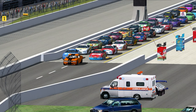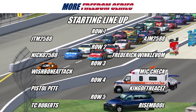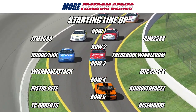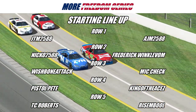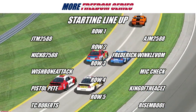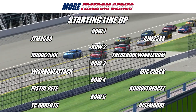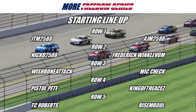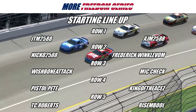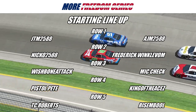Let's go through your starting top 10 for this Indianapolis 80. Starting on the pole will be the 25 of JTM, and on his outside the 51 of AJM. Starting third will be the 96 of Nikko and on his outside the 544 of Frederick Winklebaum. Starting fifth will be the 29 of Wishbone Attack and on his outside the 799 of Mike Cech. Starting seventh will be the 666 of Pistol Pete and on his outside the 13 of King of the Aces. Starting ninth will be the 11 of TC Roberts, and rounding out the top 10 will be the 300 of Resemble.